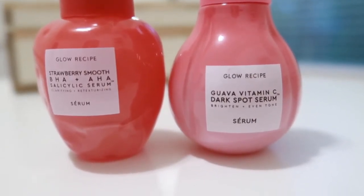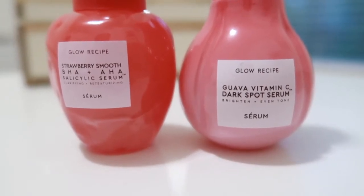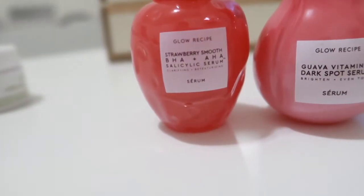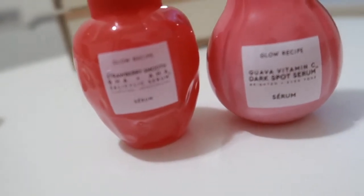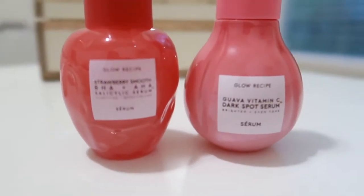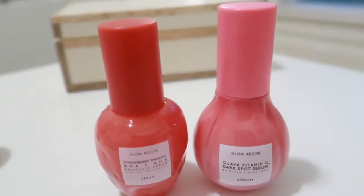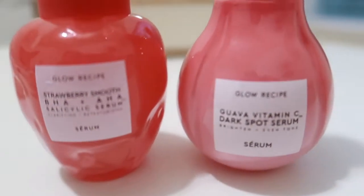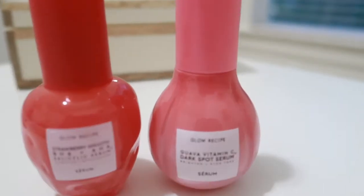Finally for skincare, look at these: the Glow Recipe Guava Vitamin C Dark Spot Serum — I'll be using this on my chin area and anywhere with hyperpigmentation or dark marks. The other item I'm super excited about is the Strawberry Smooth BHA + AHA Serum. I plan on using one for my mom — it works for normal-to-oily as well as normal-to-dry or combination skin. My mom has dry skin and I have very oily skin, but I believe we can both use the Strawberry Smooth. I have the Glow Recipe Watermelon product everyone raves about — I'll let you know how the Strawberry Smooth and Guava Vitamin C turn out.